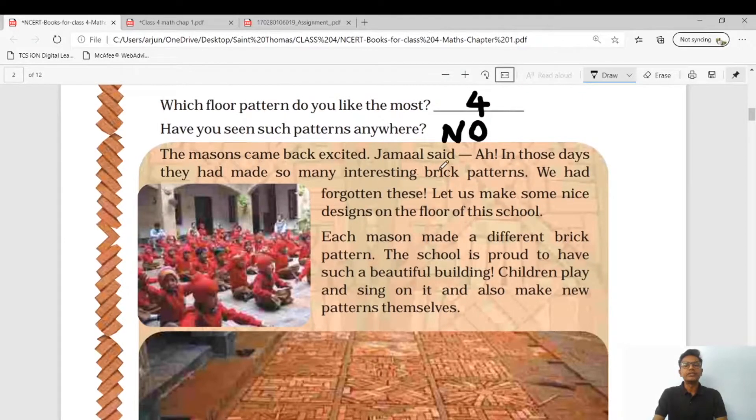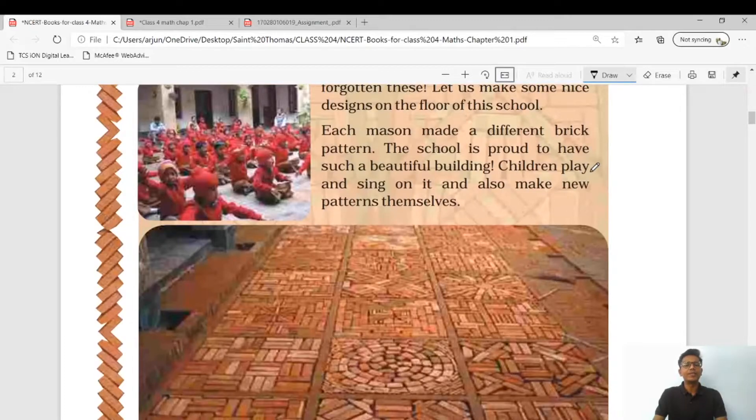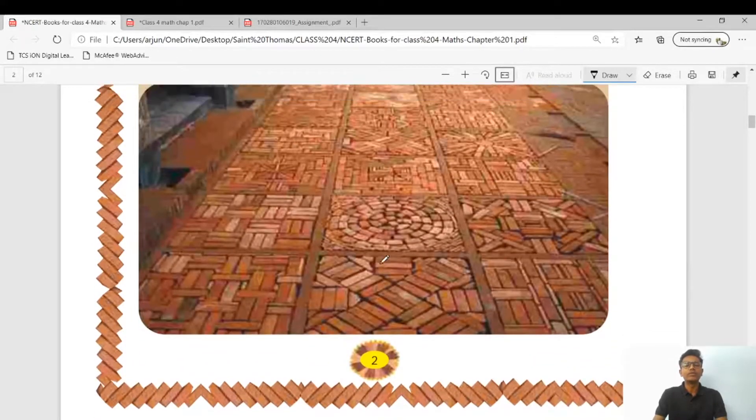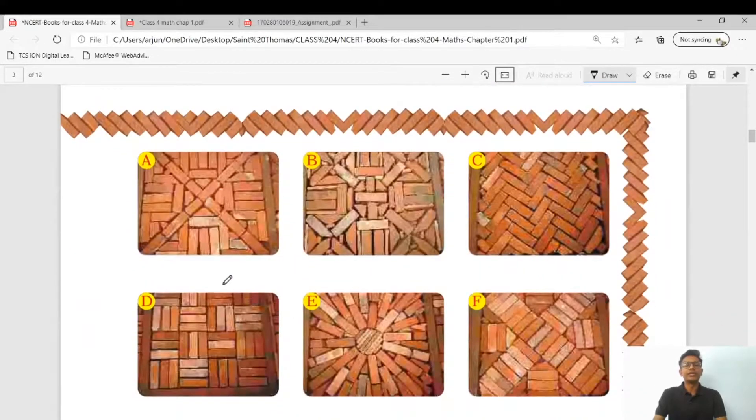The mason came back excited. Jamal said, 'In those days they had so many interesting brick patterns — we had forgotten this. Let us make some nice designs on the floor of this school.' Each mason made a different brick pattern. The school is proud to have such a beautiful building. Children play and sing on it and also make new patterns themselves. So they made a floor which consists of different patterns made from bricks.